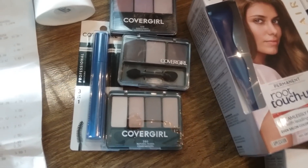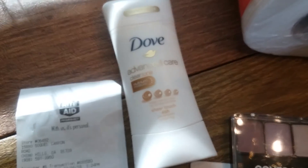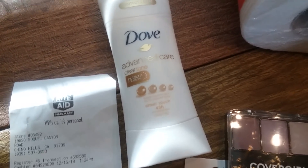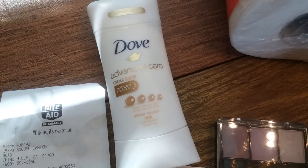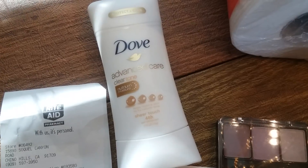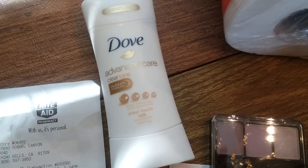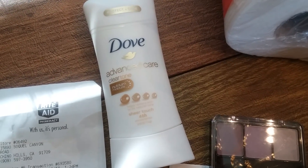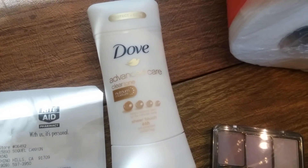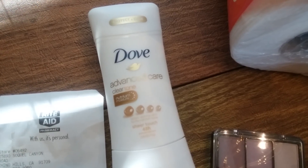The Dove Advanced Care deodorant gold price is $5.43. I had a $1.50 coupon that Dove emailed me directly. It's also part of a deal where you spend $12 and get back three dollars, and I was almost there so I got three dollars back in bonus cash. There's also a $1.25 rebate on Checkout 51 which I got, and Shopkick is giving 175 kicks for purchasing one, which I also got — so that was fabulous.